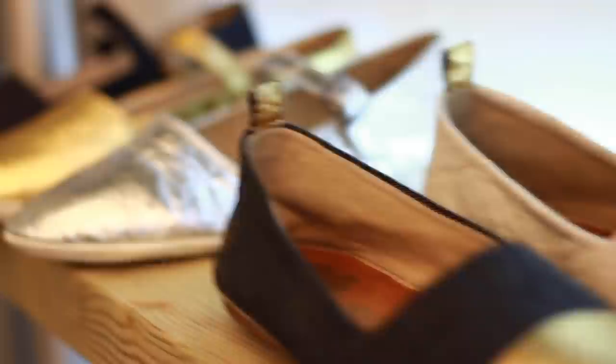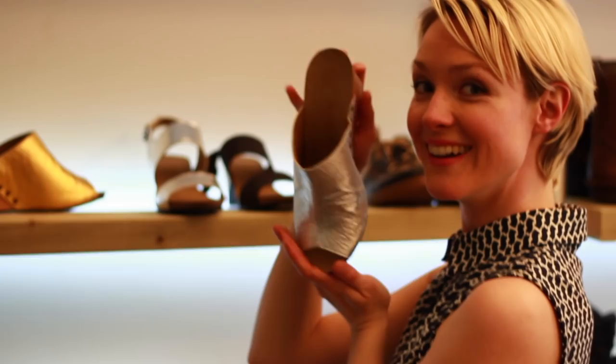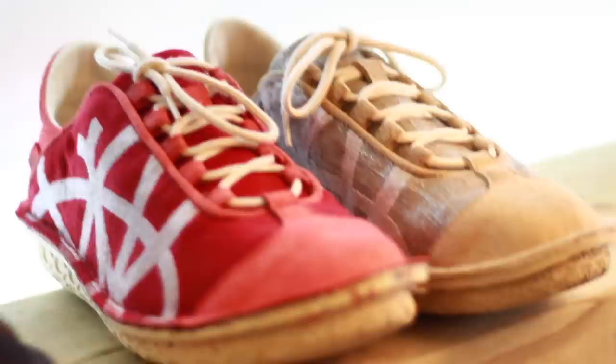A new material that we started to use last season is Pinatex, which I think is an amazing material alternative to leather — vegan, and made from the fibers of pineapple leaves. We also use organic cotton, 100% wool tweeds, and chrome-free leather. We don't use glue, and the shoes are stitched together, which means they can be taken apart for either recycling or repair.